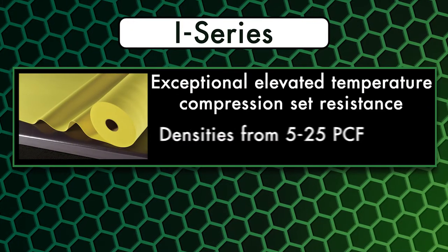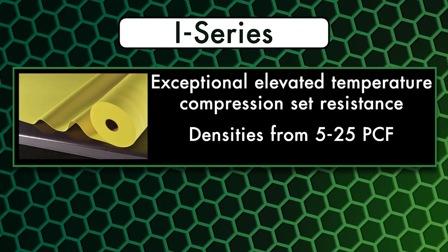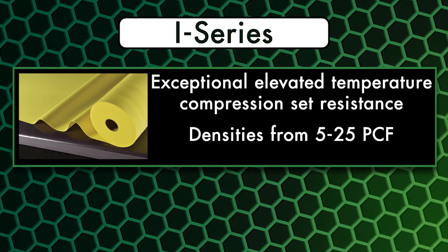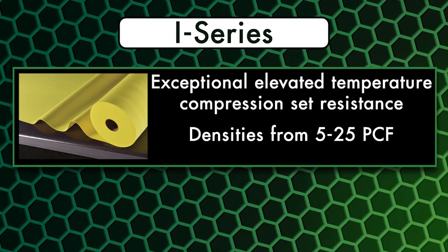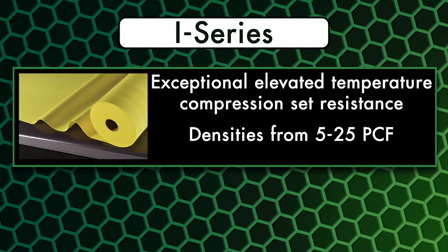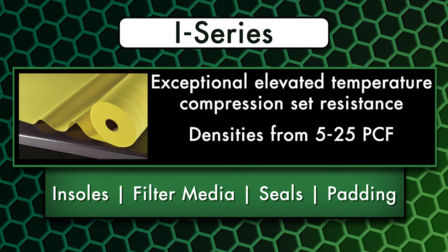I-Series, for exceptional elevated temperature compression set resistance, is available in densities from 5 to 25 pounds per cubic foot. Its robust performance and resistance to cyclic compression fatigue make it ideal for applications including insoles, filter media, seals, and padding.